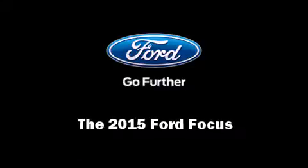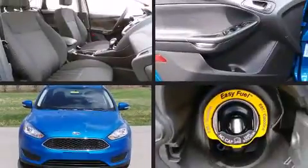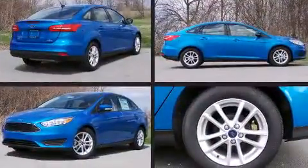Outstanding design defines the 2015 Ford Focus. It features a front-wheel drive platform, an automatic transmission, and a 2-liter 4-cylinder engine.